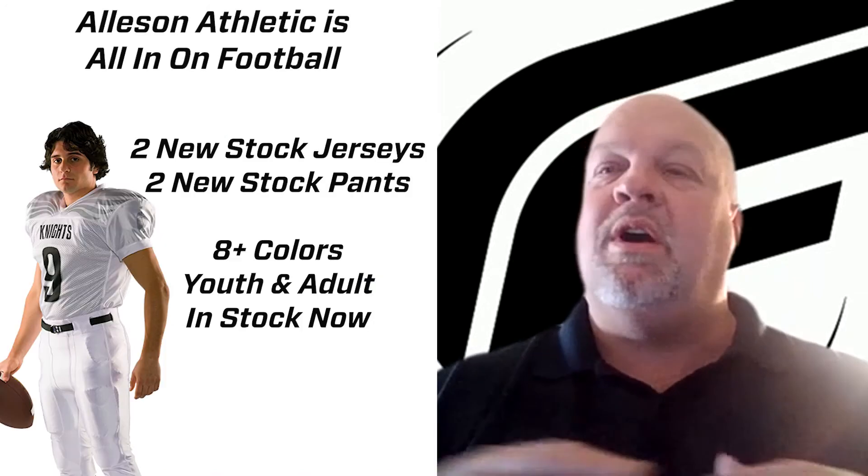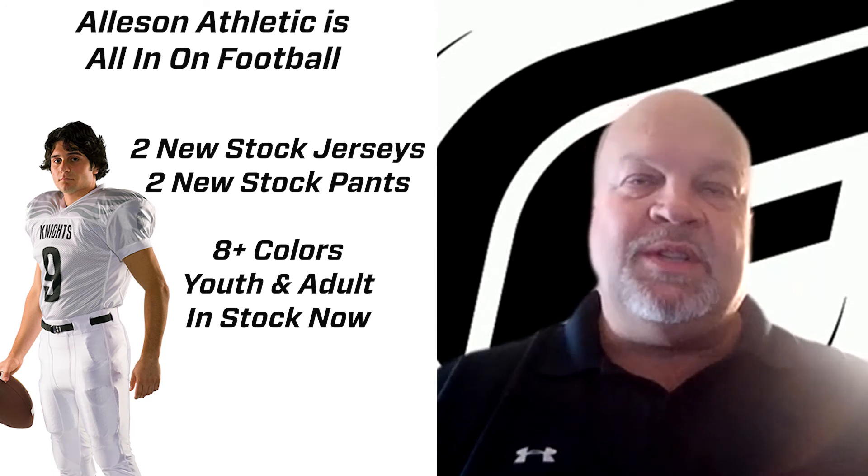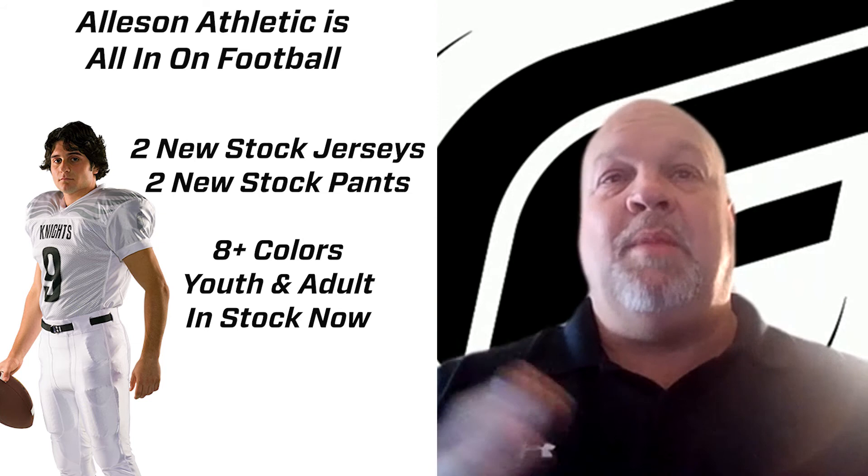On the football side, we are all in. We are a football company. We believe in football. We feel like it's going to be a growing sport, and we are putting our money where our mouth is.